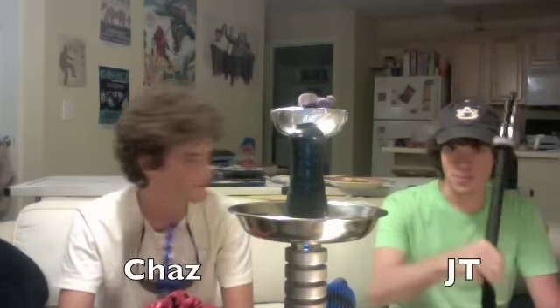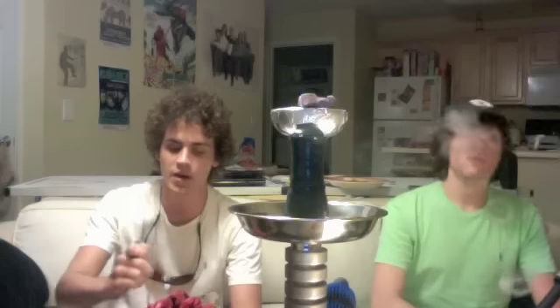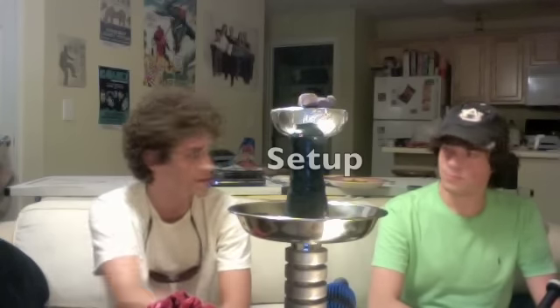How's it going, hookah fans? Welcome to another episode of Blowin' Smoke. I'm Chaz. I'm JT. We got another shisha review for you this evening. Tonight on the menu we have Tangiers Lucid Cactus Fruit. It's been rocking our bowl for about 30 to 35 minutes, and it's pretty good smoke so far. Send it over to JT to tell you a little bit about the setup.